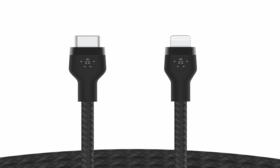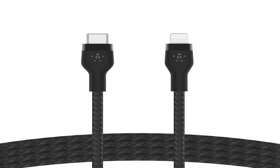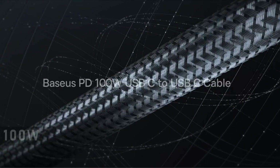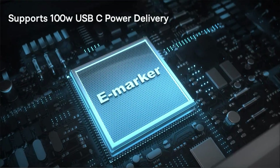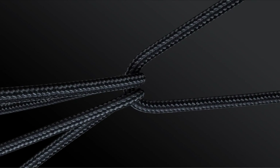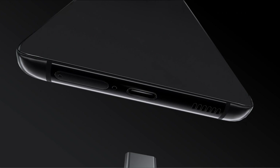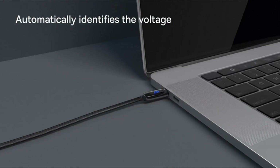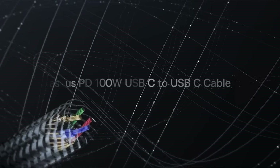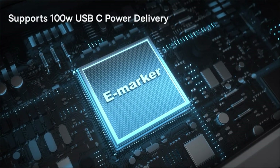Additionally, the Belkin Boost Charge Pro has a USB-A port, which allows you to connect other devices like cameras, tablets, and laptops. At number 5 is the Basis PD 100W — the perfect accessory for the Samsung A54 5G. The Samsung A54 5G comes equipped with a 6.5-inch display, 48MP camera, 5G connectivity, and a powerful battery. To keep it running smoothly, you need a reliable accessory that can handle charging and data transfer. That's where the Basis PD 100W comes in.